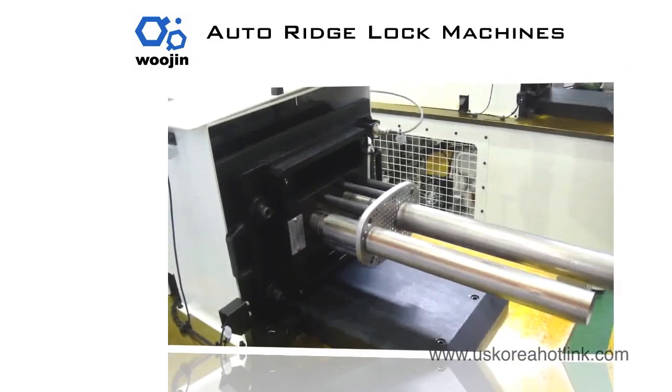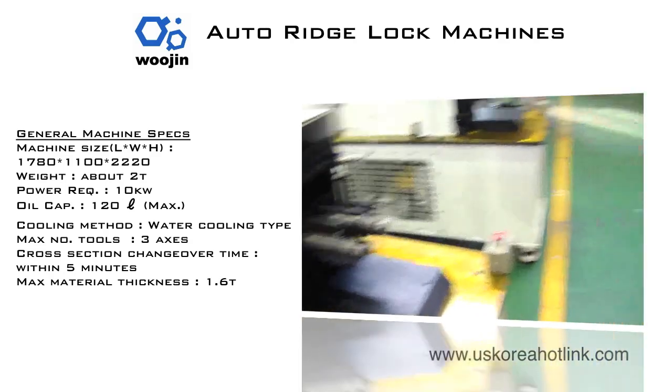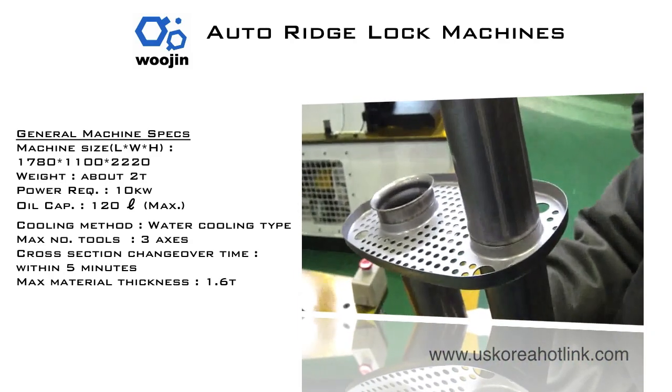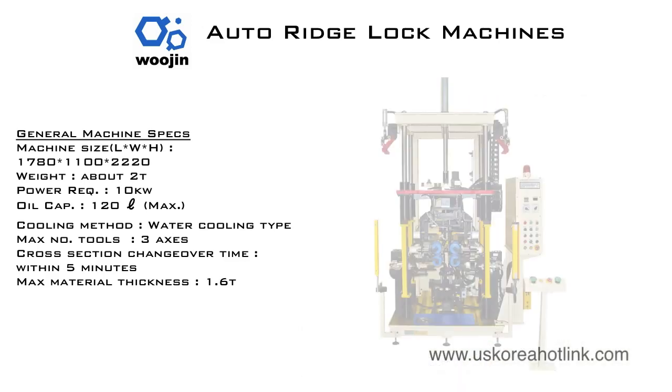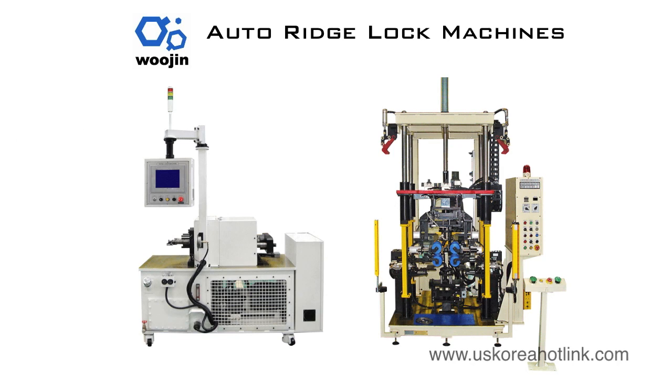Woojin's muffler ridge lock machines automate and speed the process of combining baffles and tubes without a welding machine. Mounted on wheels, our auto ridge lock machine can be placed anywhere and make strong and lasting ridge lock connections quickly and easily.